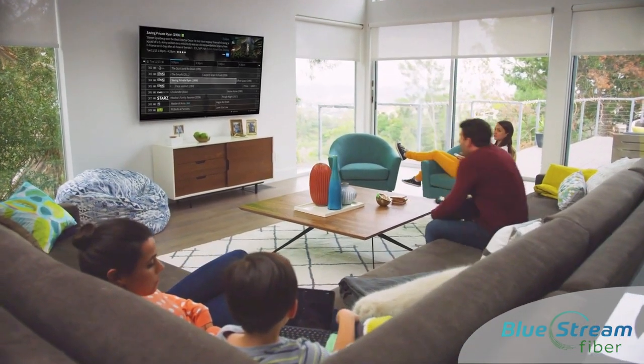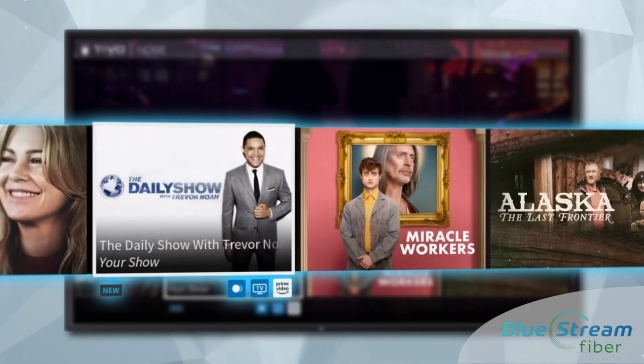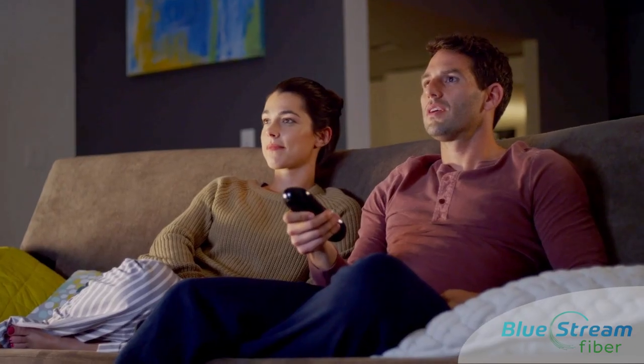These features give you a vast selection of content from popular applications residents are used to watching. All of these features are available to your residents within our new, easy-to-use BlueStream set-top box.